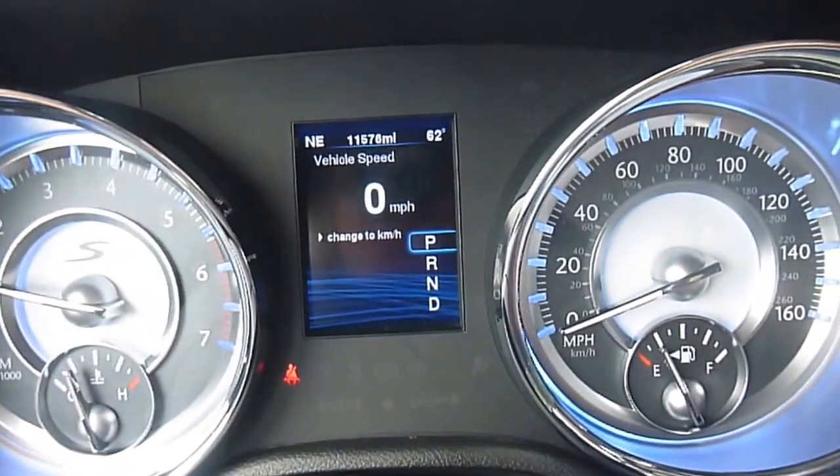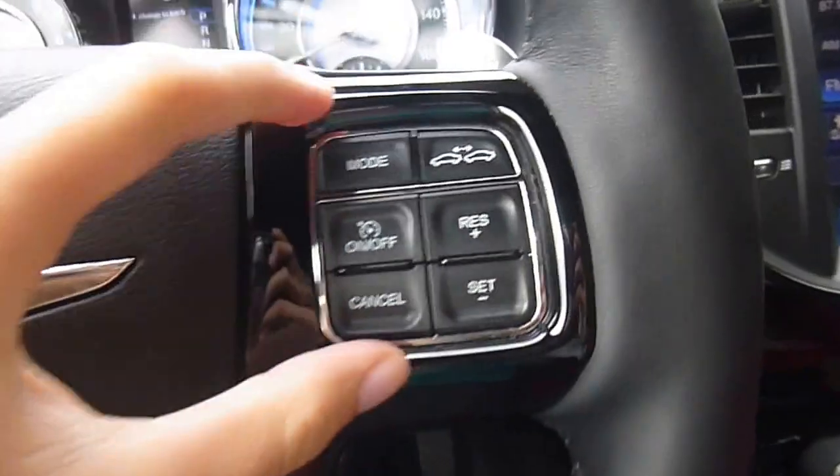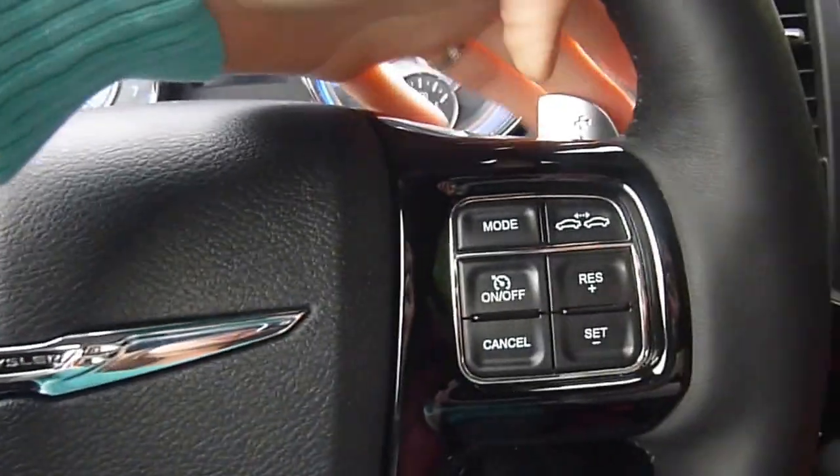That middle screen there is your information center. You have voice recognition, menu controls, cruise control, media center controls, and then there's also these paddle shifters here on the steering wheel.